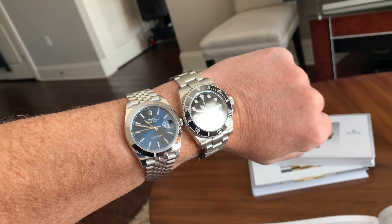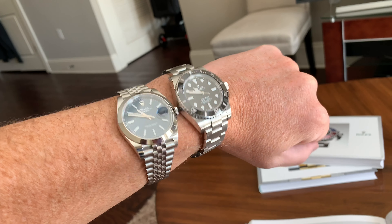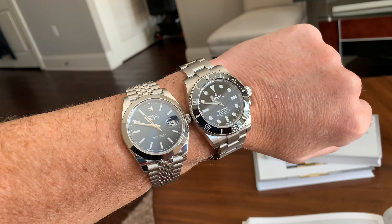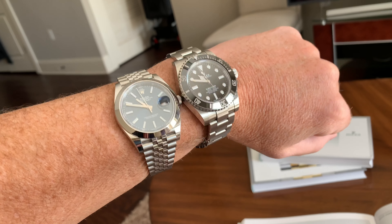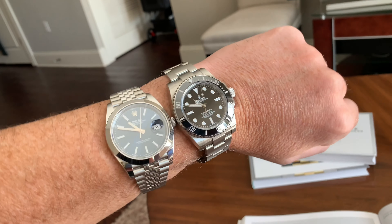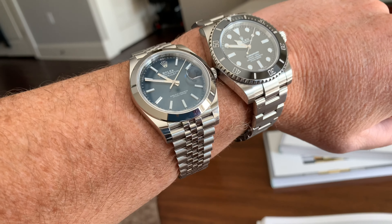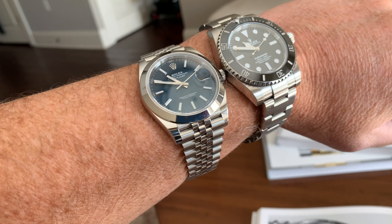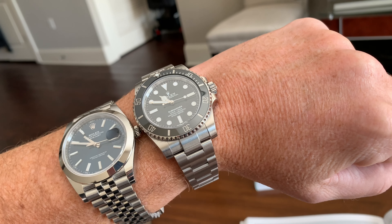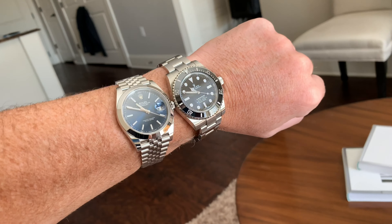While both of these are difficult to get, they're not impossible. You may just have to wait a little bit if you're going through your authorized dealer. If you're going gray market, they are usually about or a little bit more than list price. If you add the two together, you're looking at about $15,000 for a dressy sport watch and a true sport watch — with the black and the blue.